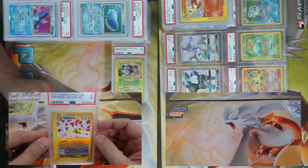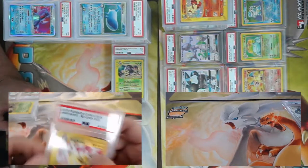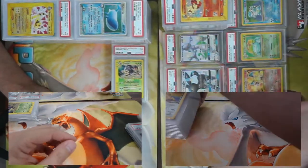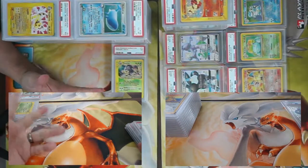I'll stay on that seven train with a reverse foil Ampharos from Expedition — once again a beautiful card and beautiful card art. Came back a PSA 7.